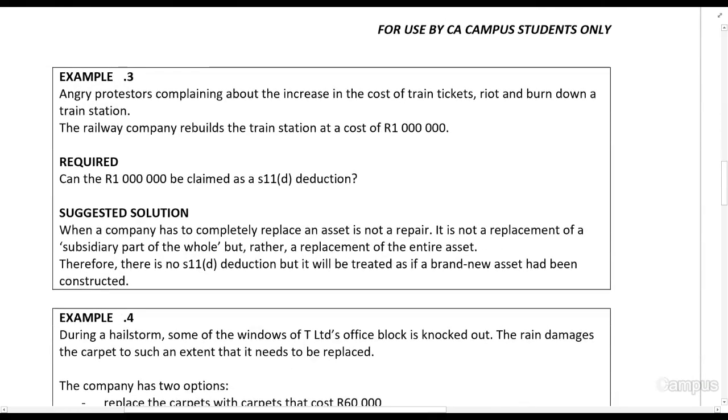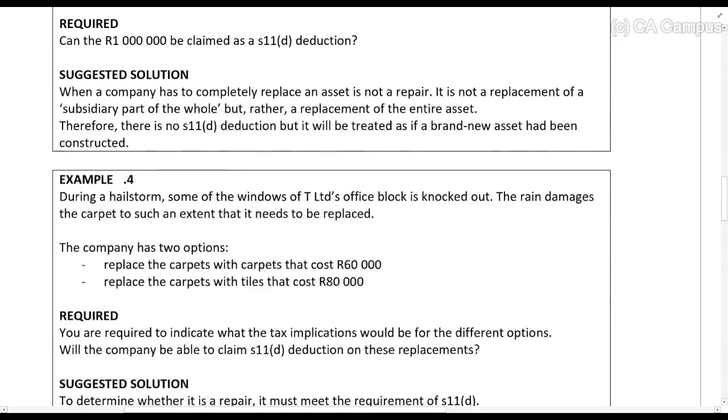Example 3: Angry protesters complaining about the increase in the cost of train tickets riot and burn down a train station. The rental company rebuilds the train station at a cost of R1,000,000. Can they claim that R1,000,000 as a Section 11 repairs deduction? No, because this is not a replacement of a part of the asset — this is a replacement of the entire asset. So that's capital in nature.